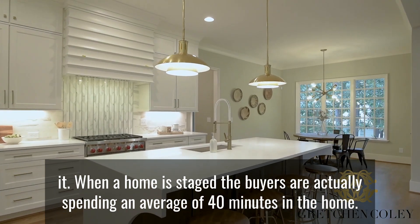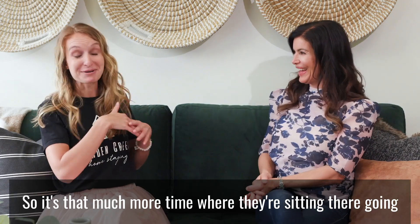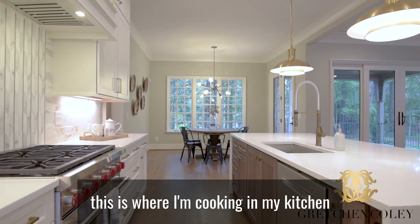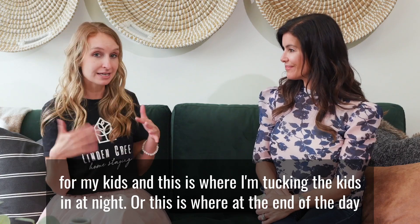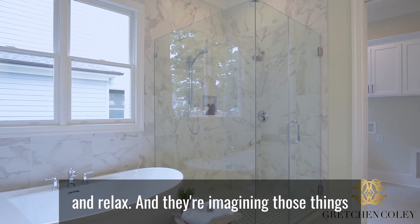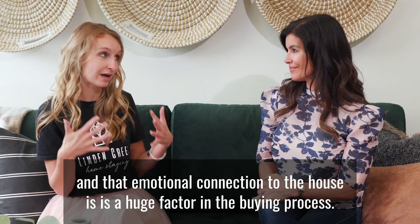When a home is staged, buyers are actually spending an average of 40 minutes in the home. That's so much more time where they're sitting there going, 'This is where I'm cooking in my kitchen for my kids, this is where I'm tucking the kids in at night, this is where at the end of the day I'm gonna have my glass of wine and relax.' They're imagining those things, and that emotional connection to the house is a huge factor in the buying process.